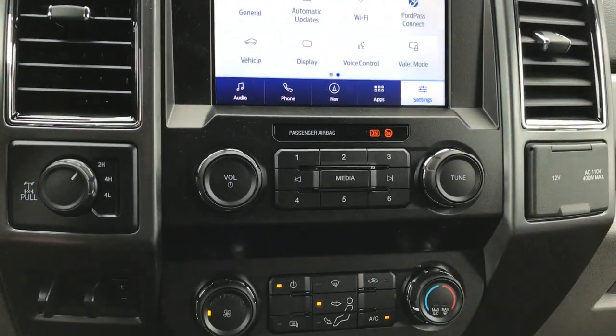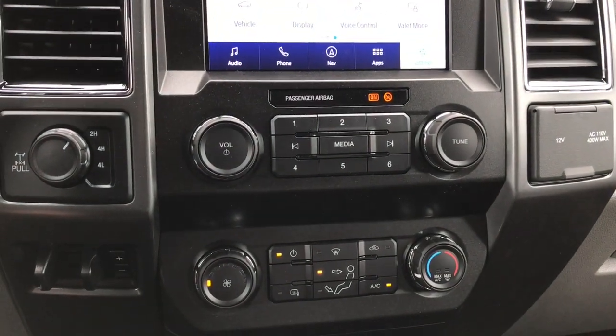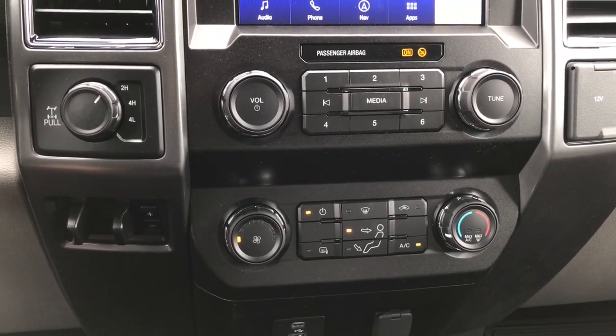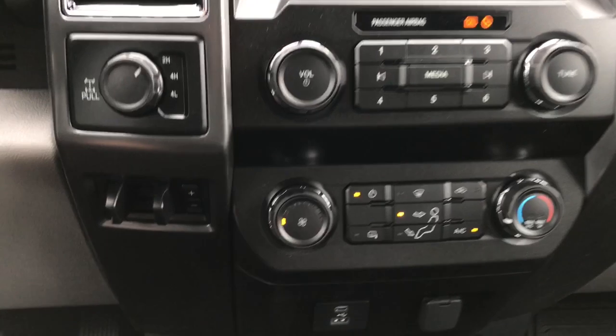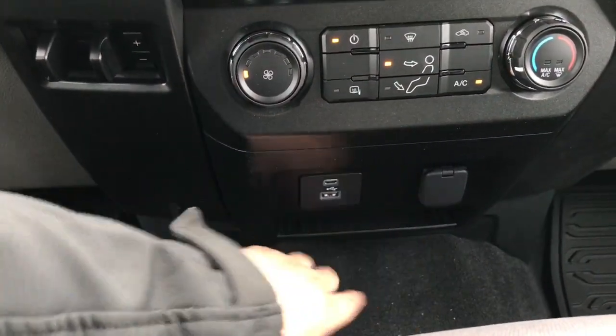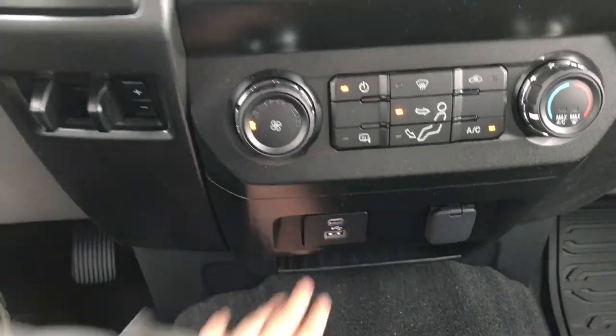Below that you have the hard buttons for your audio system as well as your climate system, which includes front defrost, heated side-view mirrors, AC, max AC, and max defrost. Down below that you have a USB port, a USB-C, and 12 volts of power, plus a small cubby space.